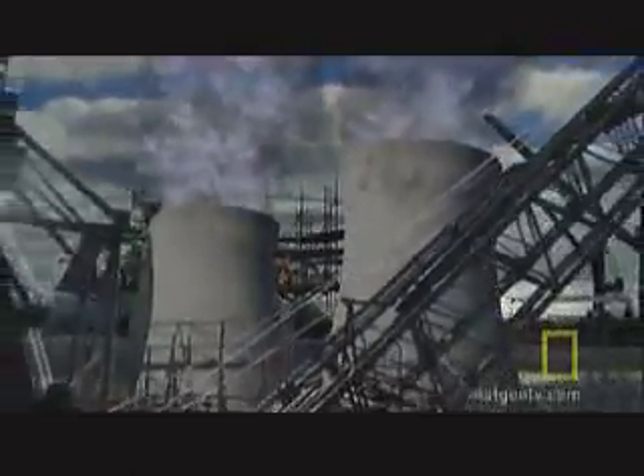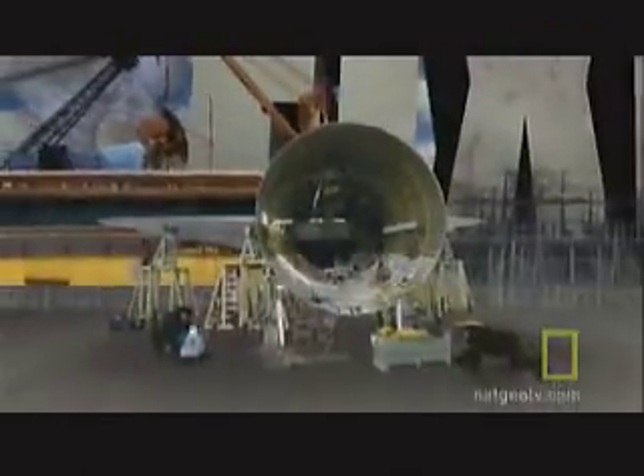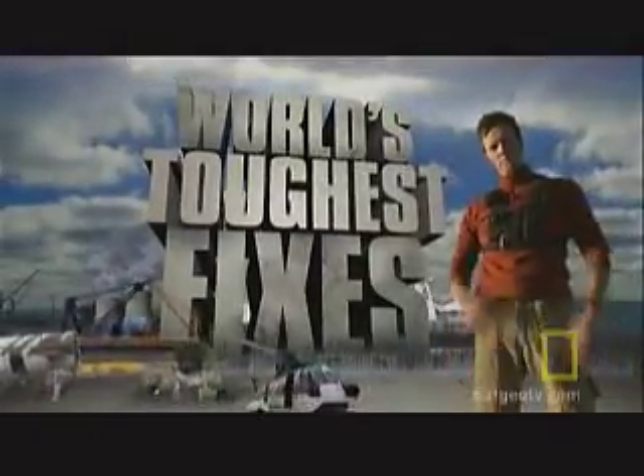If it's big, broken, we're gonna fix it on World's Toughest Fixes.